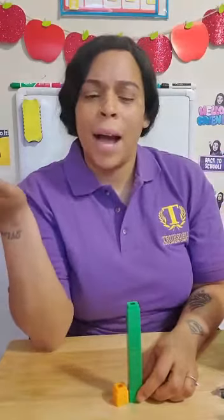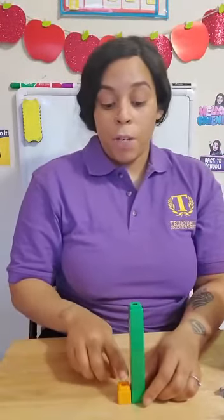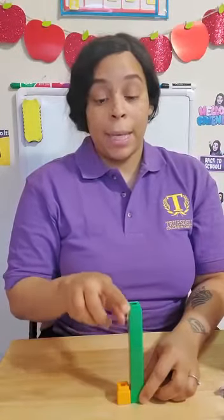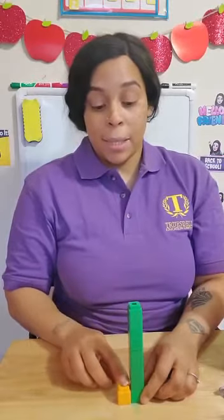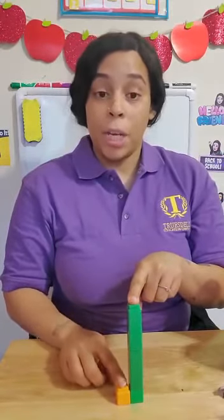How do we know? We know because the orange tower stops here but the green tower keeps going. So that means that the green tower is tall and the orange tower is short.